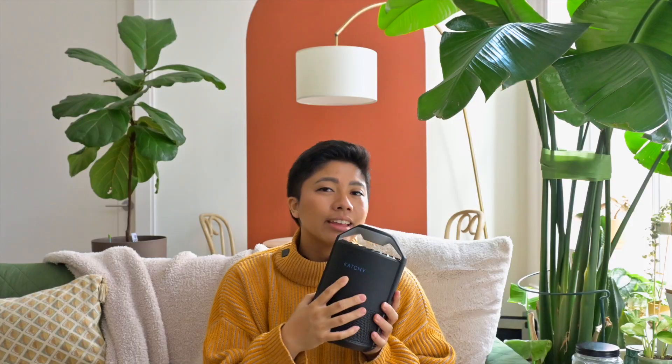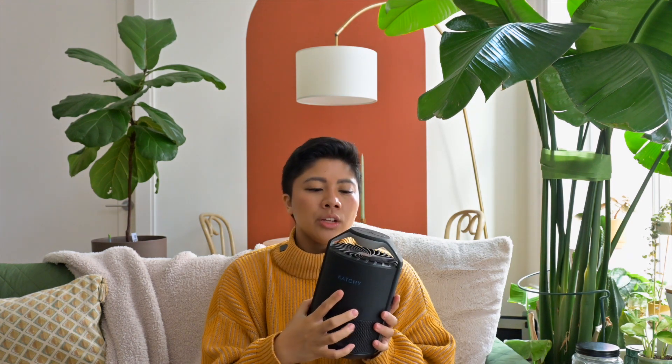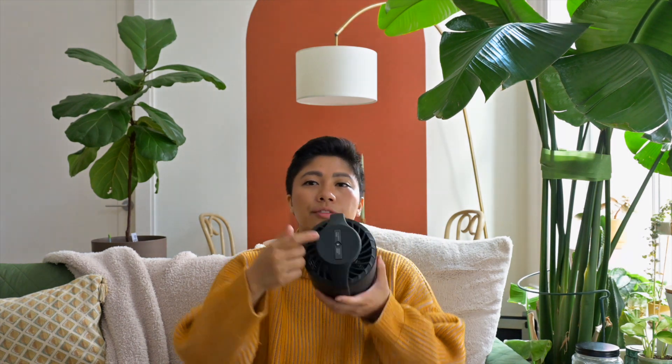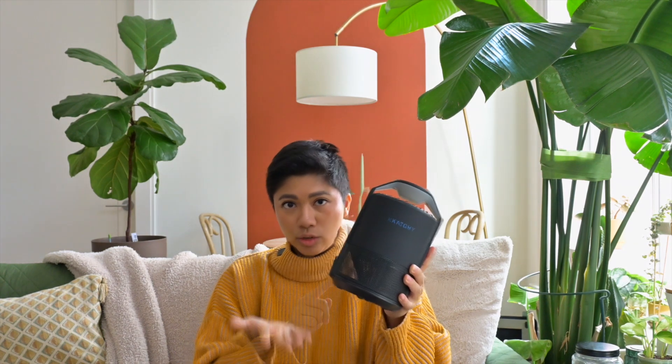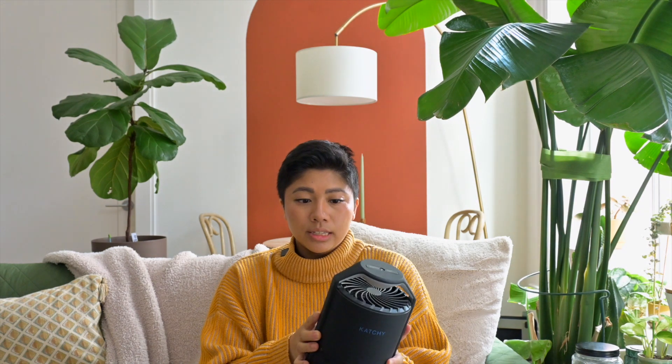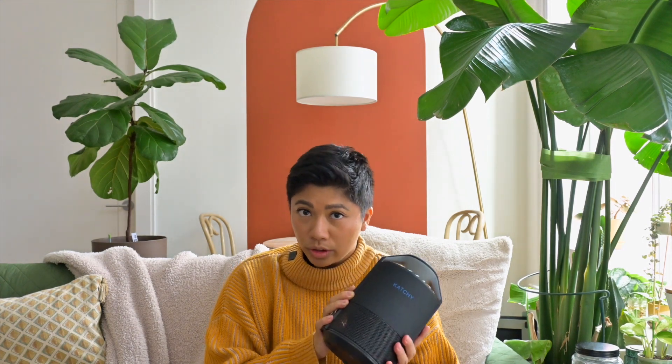Number seven is a little piece of technology called the Catchy, from Amazon. As the name suggests, it catches stuff. It has a blue light that attracts flying insects — I use it primarily for fungus gnats. It has a fan inside that sucks them down into a chamber with a sticky trap. I love using this inside my plant greenhouse cabinet to curb the adult fungus gnat population. I loved it so much I bought two. I get more fungus gnats in summer, so once it gets warmer, these will be on 24/7.